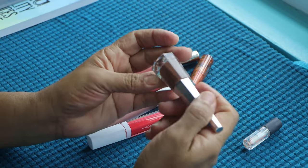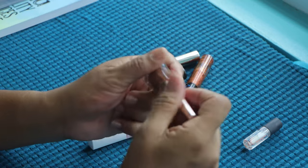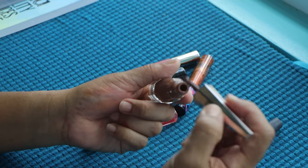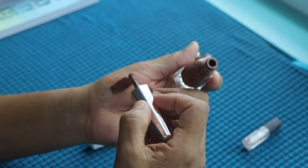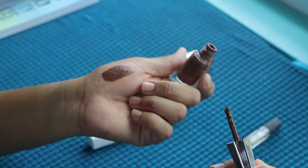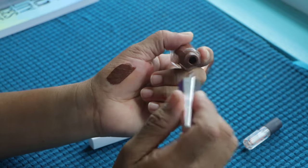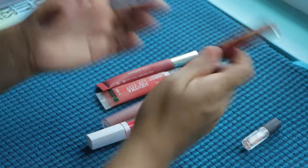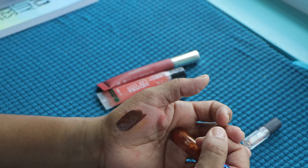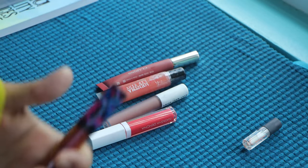From Fenty Beauty again we have this lipstick — I think it's a lipstick. I'm not sure what the shade is. This is so chocolatey — I don't know if the shade is chocolate but that's very nice. As long as I haven't said I'm decluttering it, that means I am keeping it.